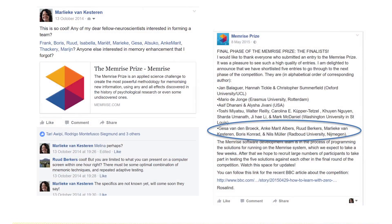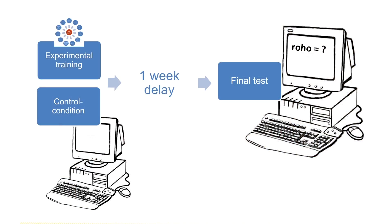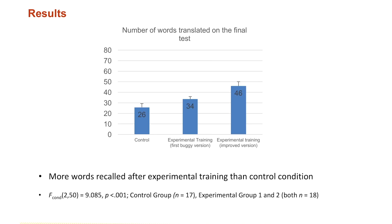We took the top five — all of which showed a huge boost to learning — and we actually built them ourselves on a special platform so we could test them against each other in a massive competition, with thousands of learners learning all the words for an hour and being tested a week later to see which one worked best.